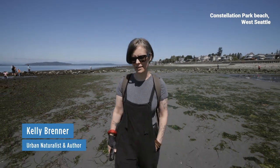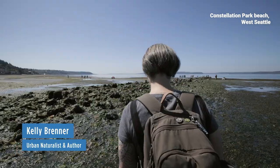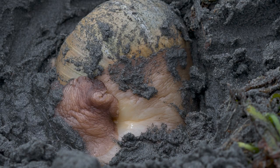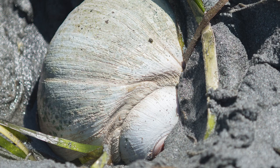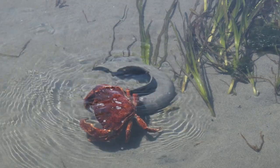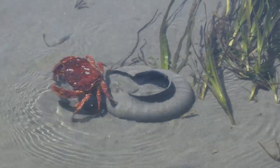We're here at Constellation Beach in West Seattle looking for moon snails. These snails like a nice sandy beach because they dig down under the sand to look for their favorite food, which is clams. So a moon snail itself is actually quite hard to find, but there are lots of signs of moon snails that you can find around on the beaches.